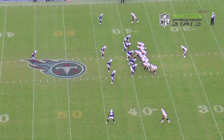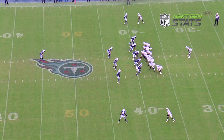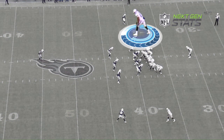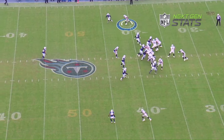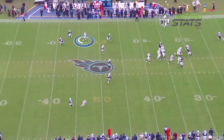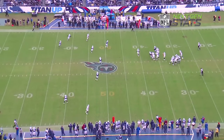Let's take a look at the All-22 to examine the challenge that Cooper presents. Here against the Tennessee Titans, Cooper is lined up to the right and runs a post-out route. Watch him come off the ball — takes it hard inside, whips back outside, creates plenty of space with the move. He was a terrific route runner at Alabama.